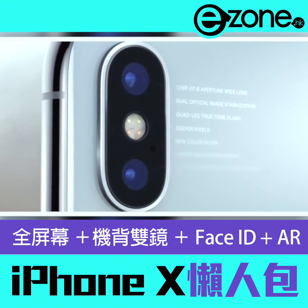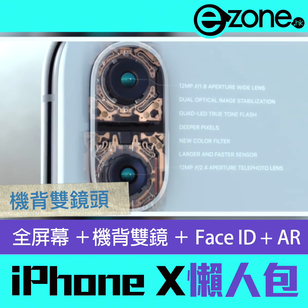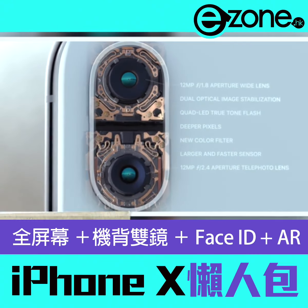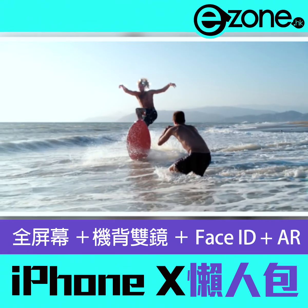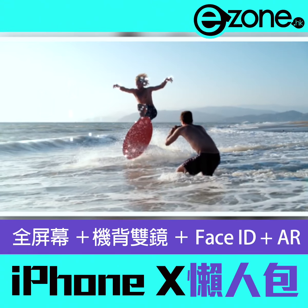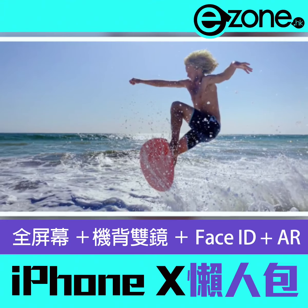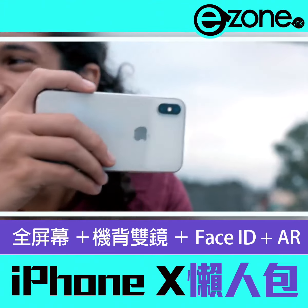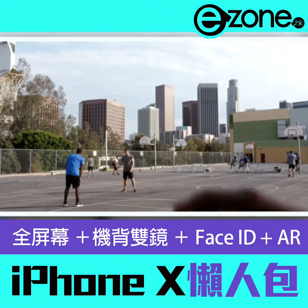On the back, the dual camera system is completely redesigned, made even smarter by the A11 Bionic chip. With machine learning, the camera detects elements in the scene to optimize the image before the photo is even taken. The camera we use every day now delivers so much more.